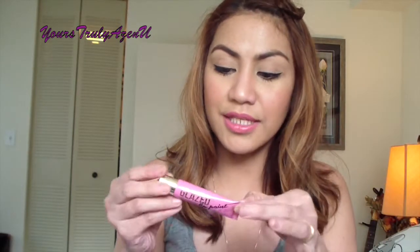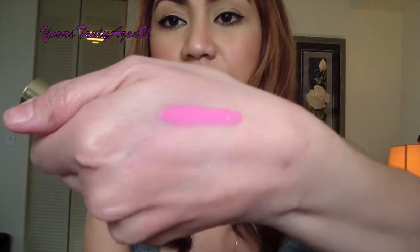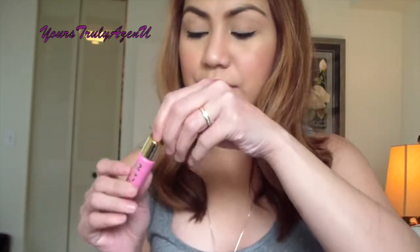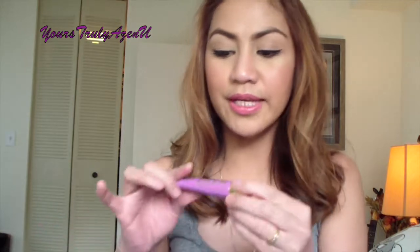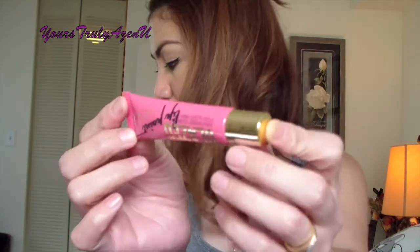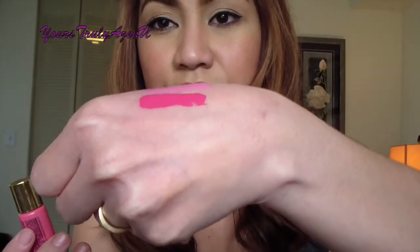This one is Baby Doll, GLG 781. Here are the swatches — it's just a very pretty pink, and it smells like peppermint gum. Next shade is Bombshell, GLG 784 — more of a darker pink. Here is the swatch for that.